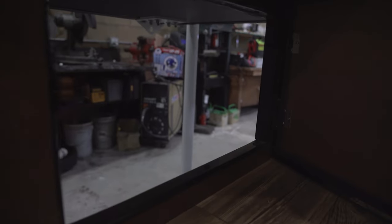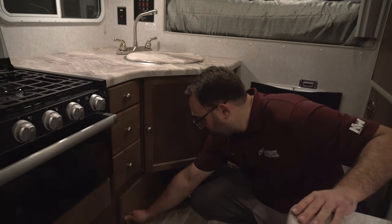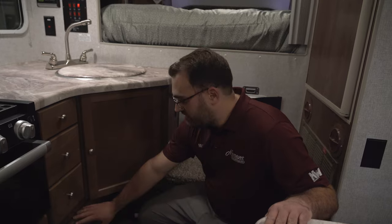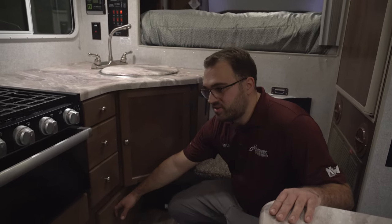This is kind of neat here — this is actually going to be access to the outside. So if you imagine this is on your truck, this is going to be access to your truck bed, which may sound a little strange at first, but it actually makes for kind of nice storage. I've seen soda and things kept out there, fishing poles, things like that.